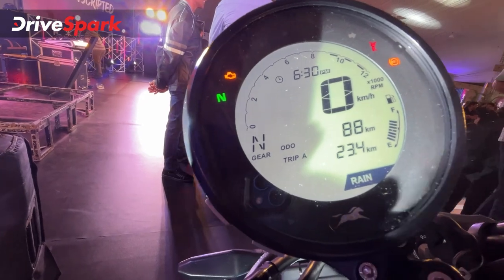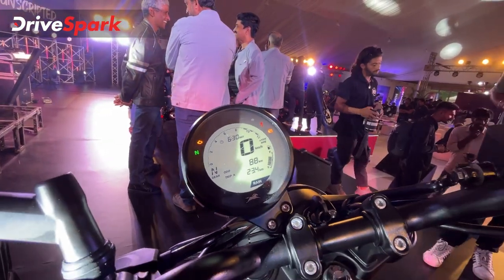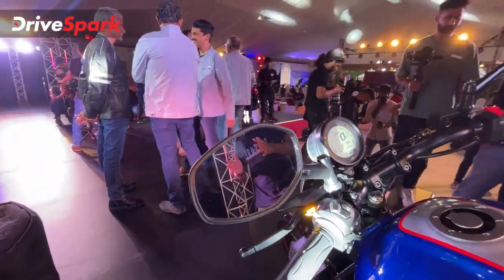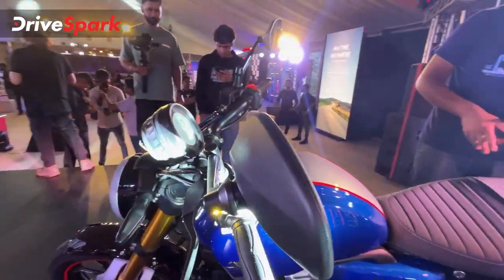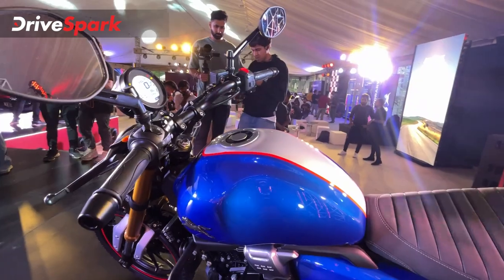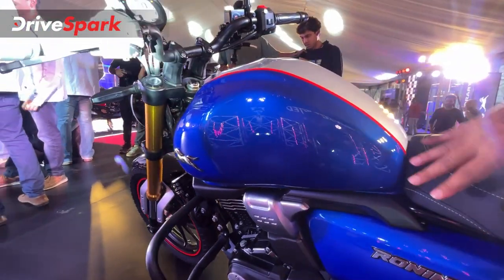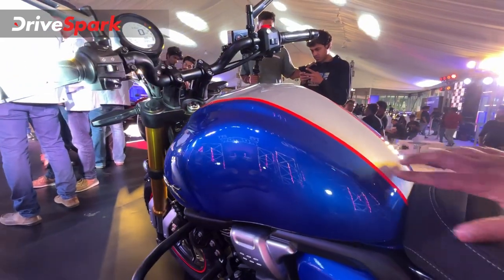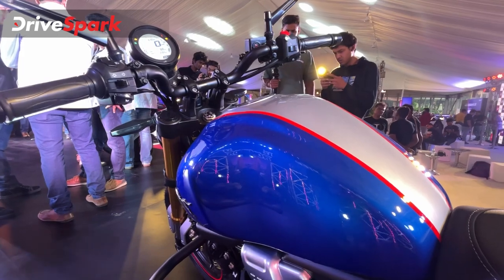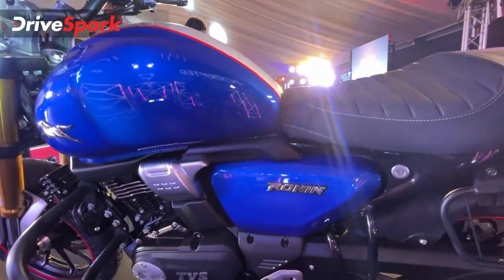The mirror stocks have a distinctive design and add to the overall look of the motorcycle. The tank is voluptuous and muscular, finished in a blue glossy colour with metallic silver and red stripes. The panel badging and overall paint quality are impressive.